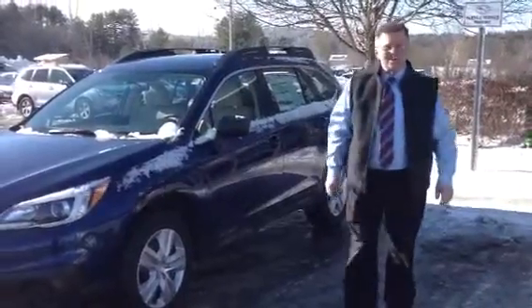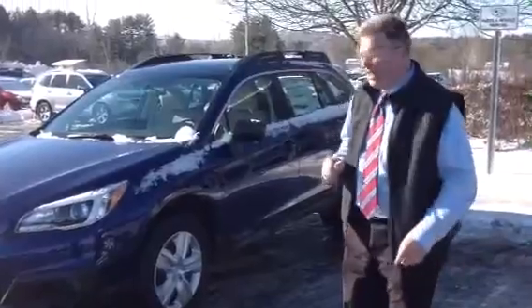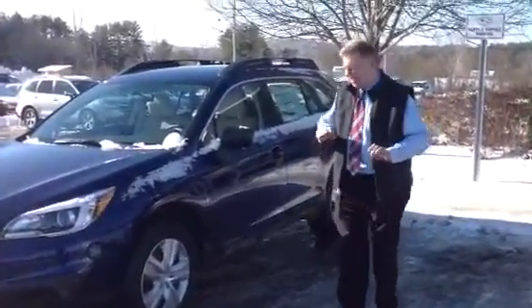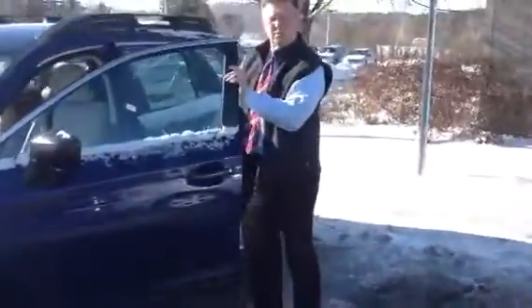Hi Carol, I'm Jeff, Twin City Subaru. This is the 2015 Subaru Outback. It is the base model, but it's far from being a stark naked car. This one has lots of features I want to go over with you.